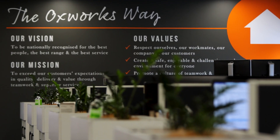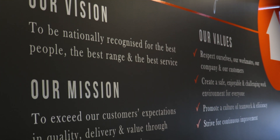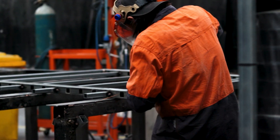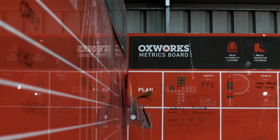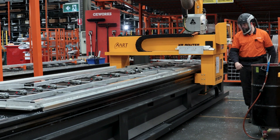At Oxworks, we pride ourselves on our vision, mission and values. These core principles are embedded into our daily operations, from our staff onboarding, role descriptions, training focus, toolbox discussions, training and capability matrix, and much more. They serve as the driving force behind our performance and success.